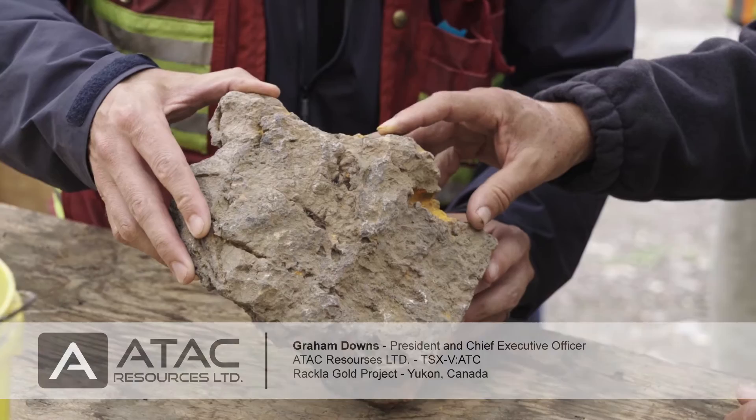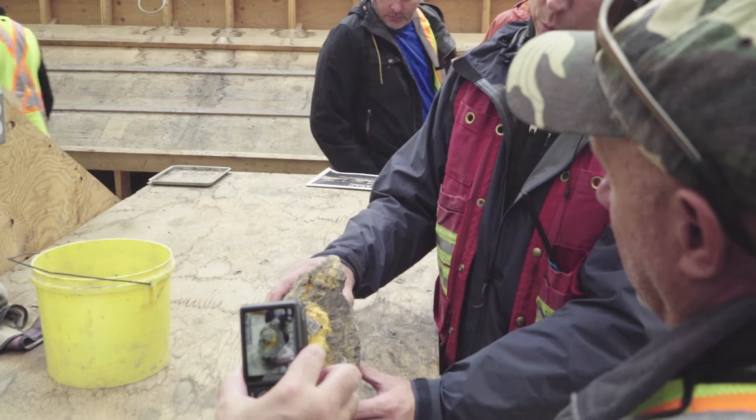Let's start with a broad question: you have Canada's only Carlin-style mineralization. Carlin-style mineralization is just a way gold deposits have been formed. They can be very big, they form in clusters, and that's what we're finding up here.